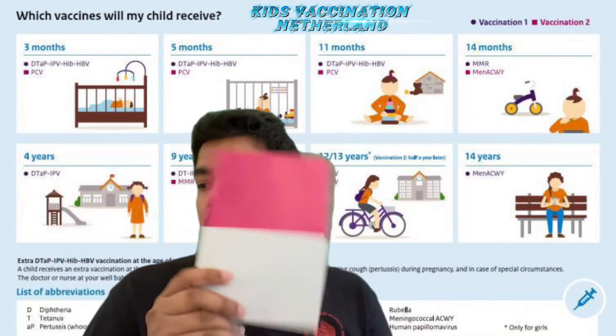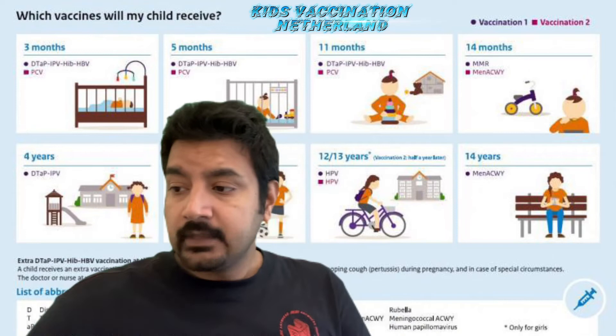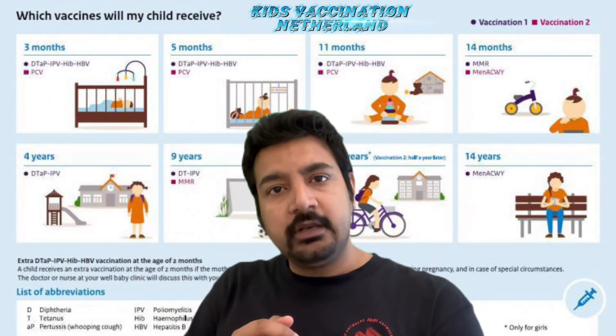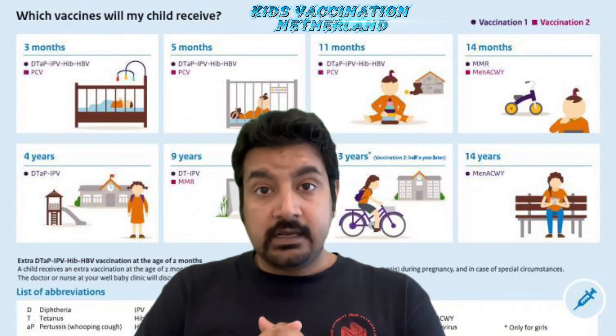This is important. If you guys do not have this for some reason, or want it beforehand, I can take a picture and send it to you if required — I'm more than happy to do that. That's about the overall process once your child is born in Netherlands. Now think about if you're coming from a different country — how that's going to work out.